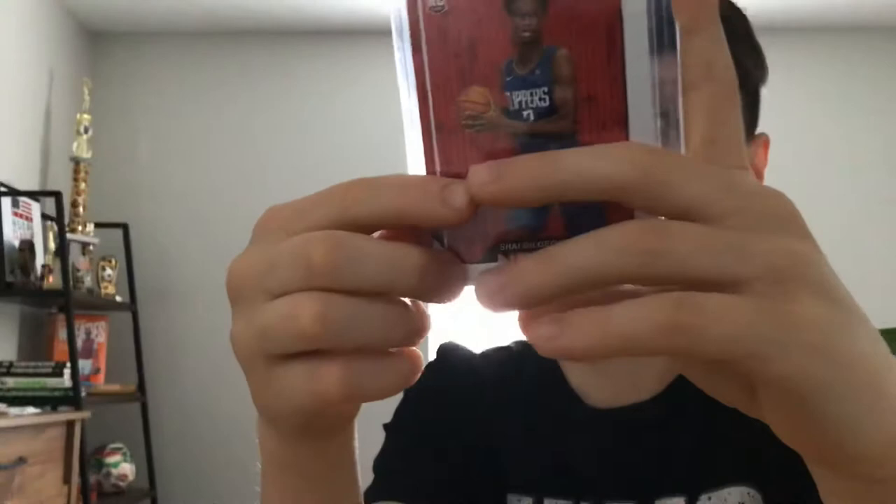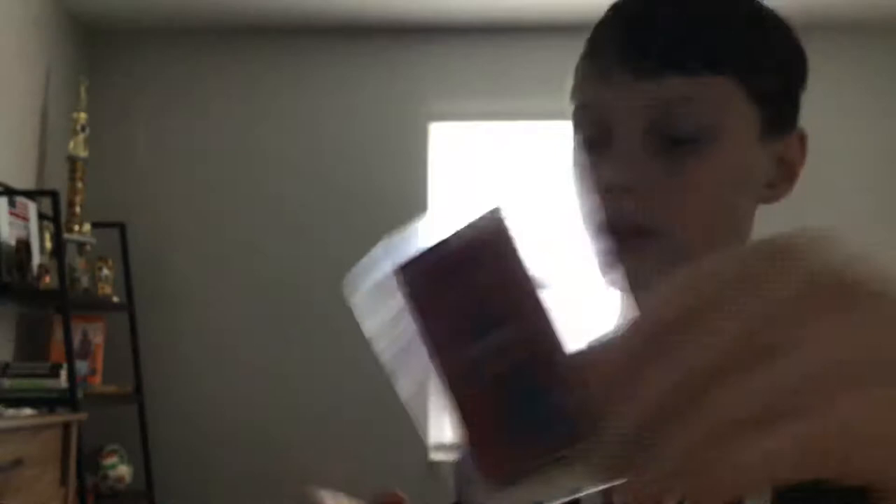Next card, we got a Shea Gilgis Alexander NBA Hoops base rookie, and I love the red around it. NBA Hoops did a great job designing their cards this year with the court background in the color of the team. I love Shea Gilgis Alexander — love this card too. A lot of these are rookie cards when he played for the Clippers.